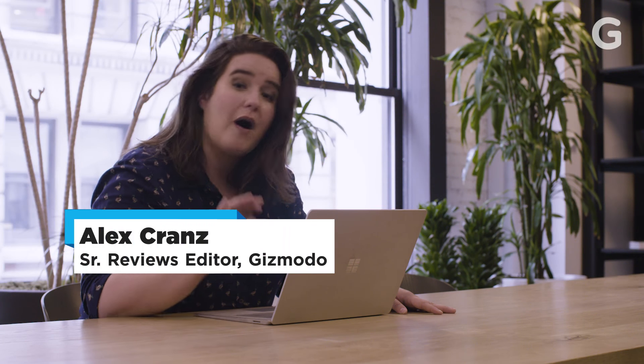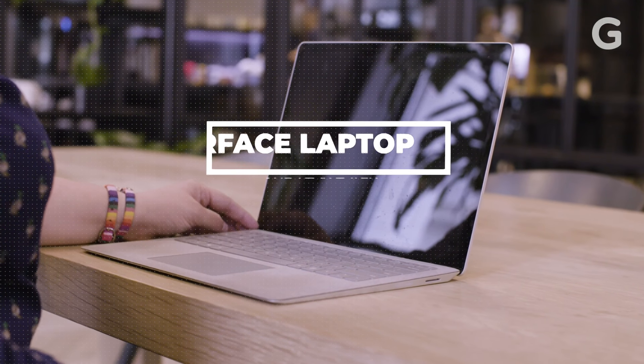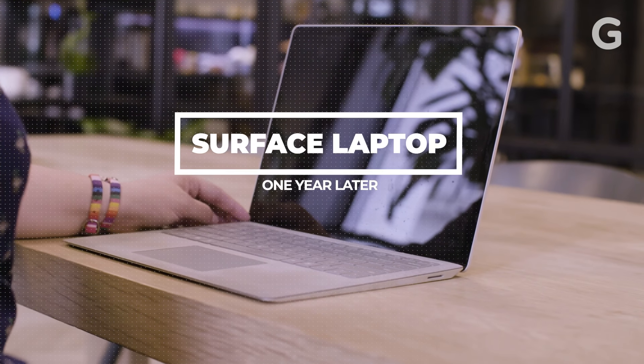When the Surface Pro laptop came out a year ago, I was really excited, because it seemed like everything I love about Microsoft products, like the Surface Pro tablet, only in a laptop form. But since it's come out, I've fallen in love with it dozens of times. And I've also fallen out of love with some things, too.